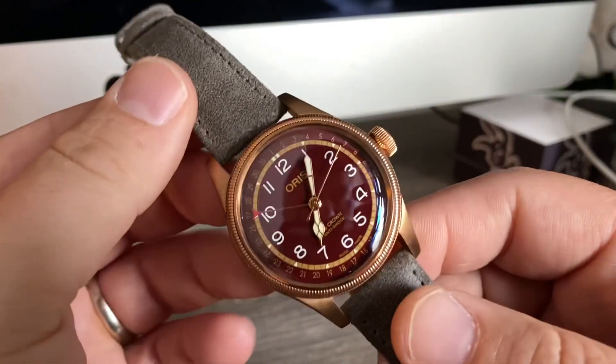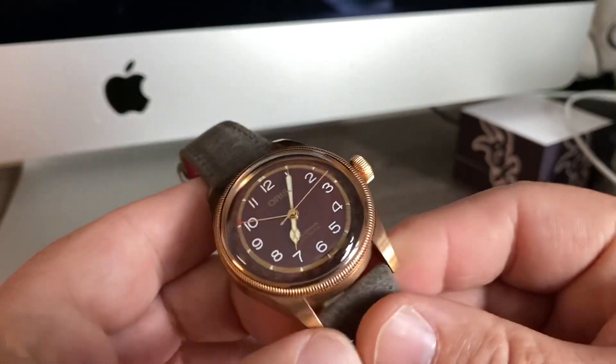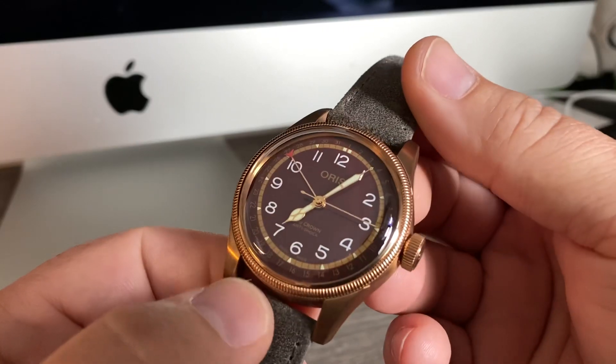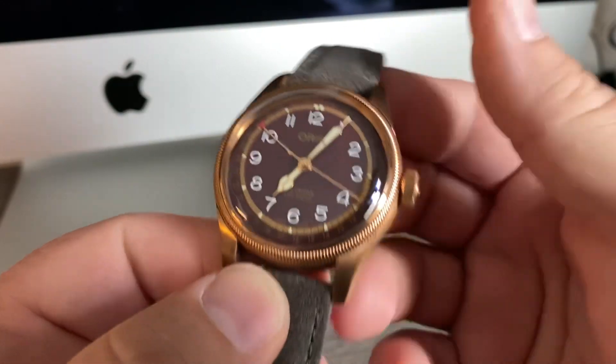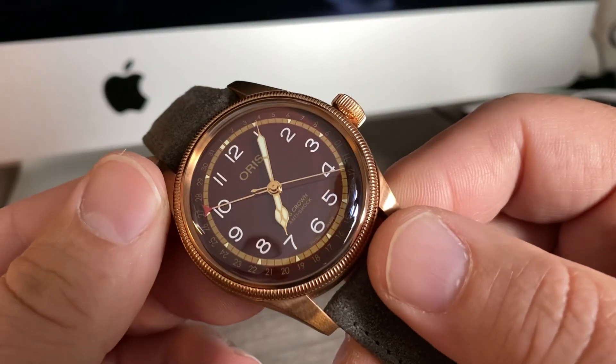All right guys, coming from a remote location, of course I have a different background here. Big thanks to my gracious host Detroit Spartan and his wife for putting me up and letting me check out some very cool watches.